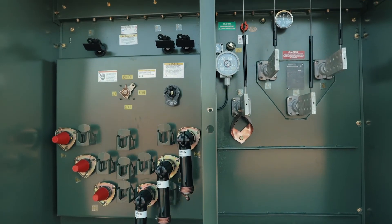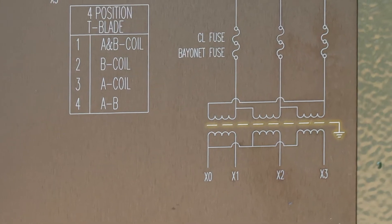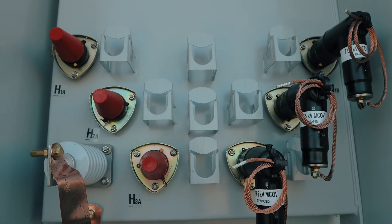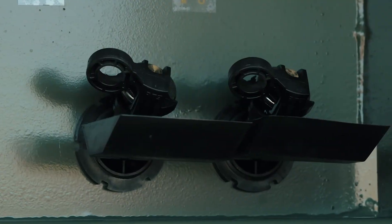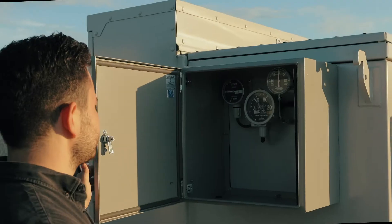Our solar duty pad mounts are suitable for step-up operation and come with features such as electrostatic shielding, biodegradable FR3 fluid, YY-connected windings, current limiting fuses, LBOR switching, separated neutral bushings, and many more.